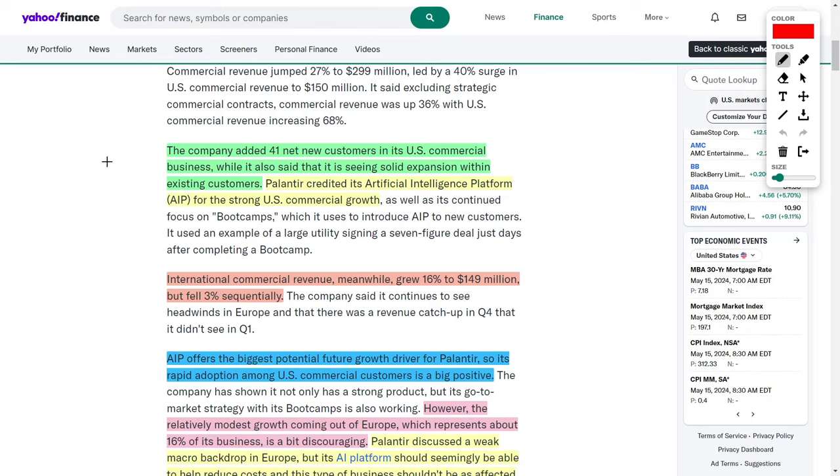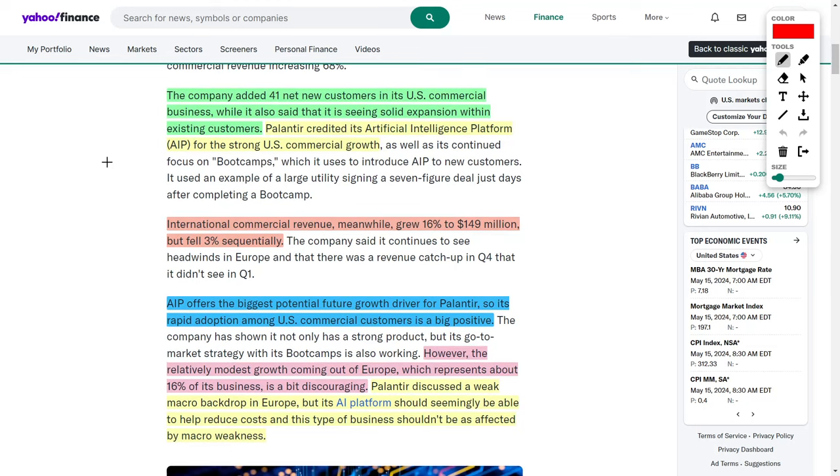We're also seeing further expansion within Palantir's existing customer base. For example, if a customer already has a contract with Palantir for a million dollars a year, that customer will often double down or end up spending more money over time — jumping from $1 million per year up to $1.5 million or even $5 million per year. This shows that Palantir's products truly make other businesses more effective and efficient.